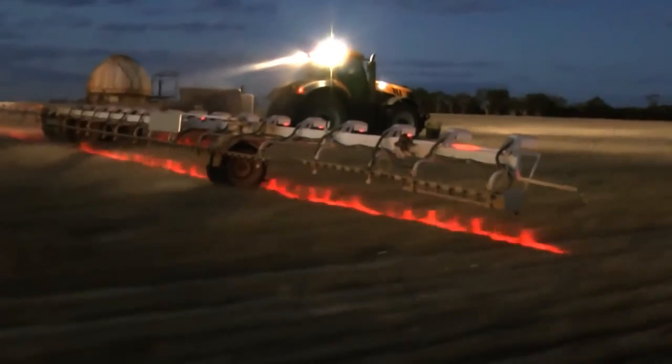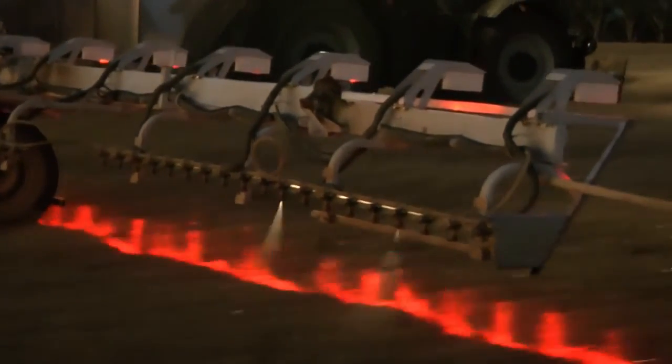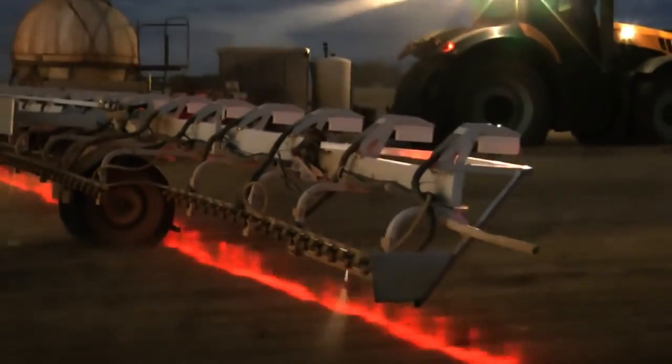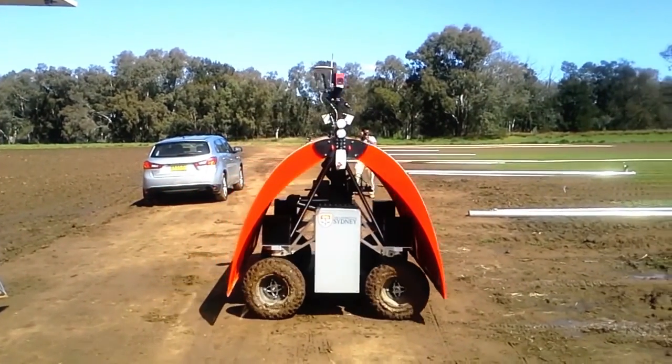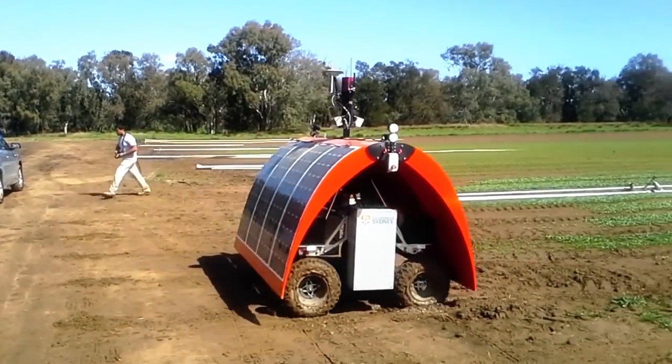This is known as precision farming, and see here how the lasers on this tractor can detect the presence of weed to only treat affected areas. And this is the Ladybird Rover, a working solar powered prototype that conducts autonomous farm surveillance, mapping and weed detection.